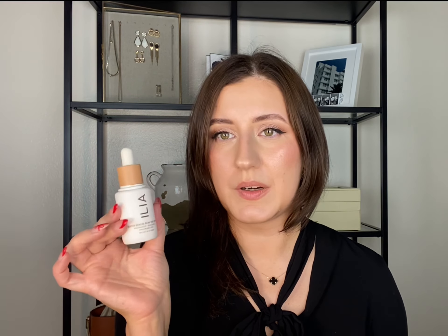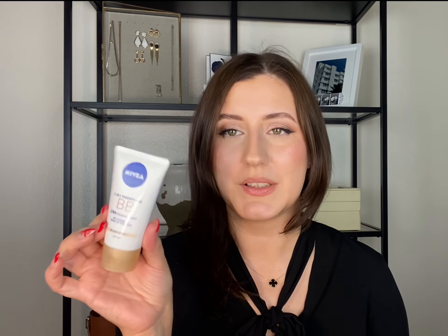After using it for a few months I really got past the scent. The second skin tint is the Nivea BB Cream, which I picked up in Germany. It's a perfect everyday BB cream — it evens out my skin but doesn't feel heavy at all. I also want to mention the Missha Perfect Cover BB Cream, which I consider more of a foundation because it's a little bit heavier.